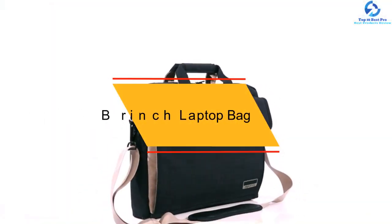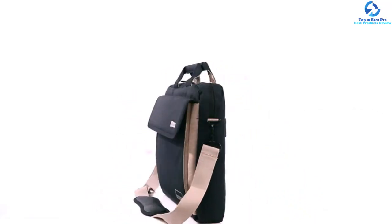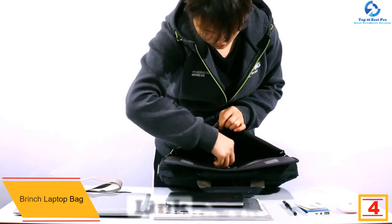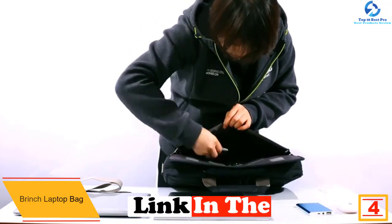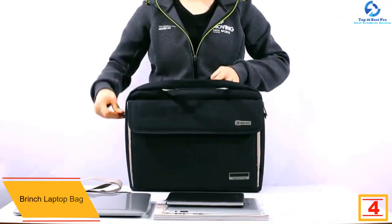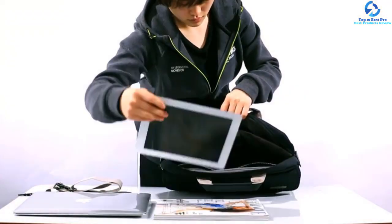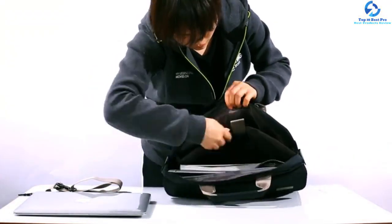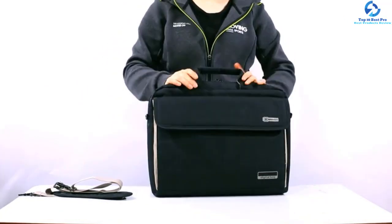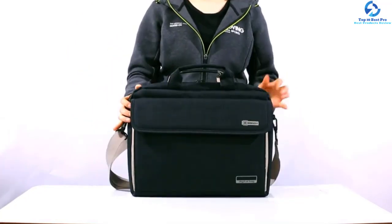At number 4, we have the Brinch Laptop Bag. If you are looking for a laptop bag that is going to match your clothing style, this is the best bag for you. It has a padded shoulder strap for your comfort. The fact that it has been made using quality material contributes to its durability. You will appreciate the fact that it has straps that can be adjusted as per your needs. The laptop is stored in the main compartment while its security is reinforced by the Velcro straps. On top of that, the bag has been made in such a way that it will be carried with ease.